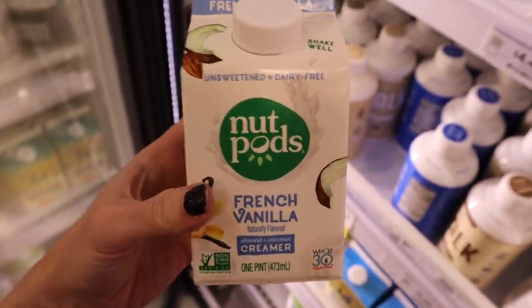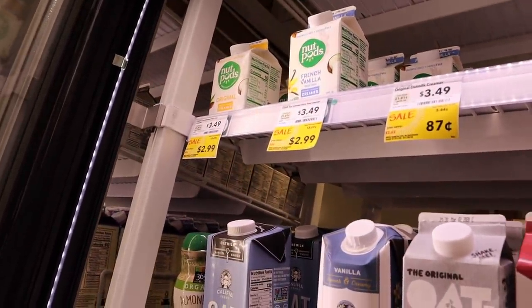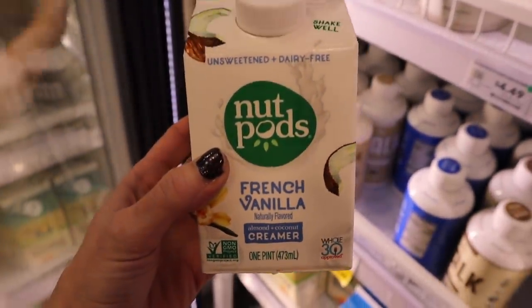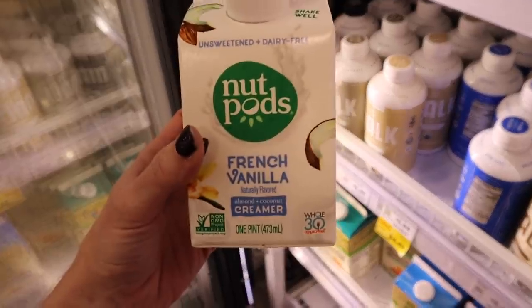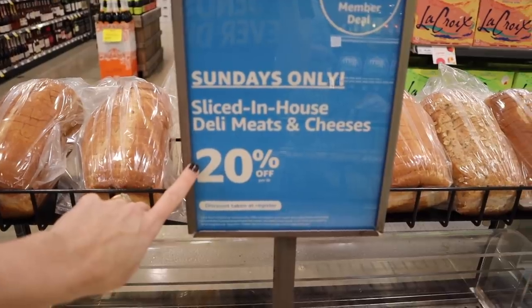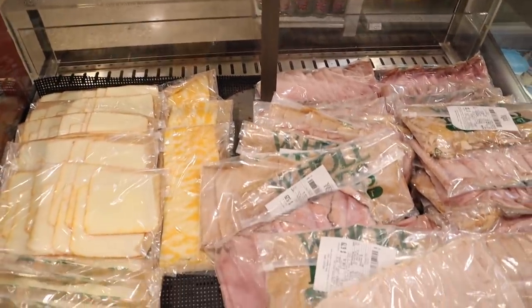I'm picking up the Nut Pods — the ones that are actually in the cooler section. The shelf-stable aisle ones were not on sale, but these are $2.99 plus an additional 10%, originally $3.49. The ingredients are so clean, zero carbs, and it's a great dairy-free option. Also, if you're a Prime member, on Sundays only all your sliced in-house deli meats and cheeses are 20% off at the register.